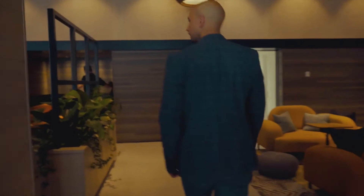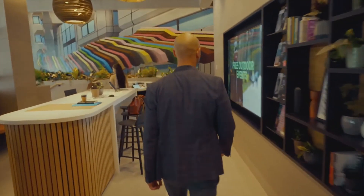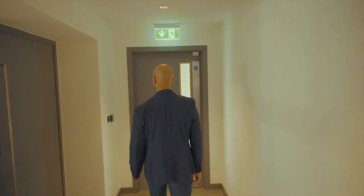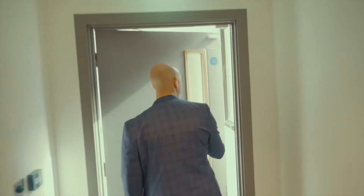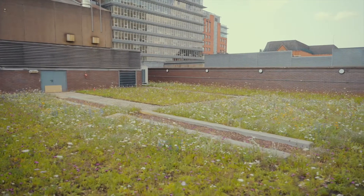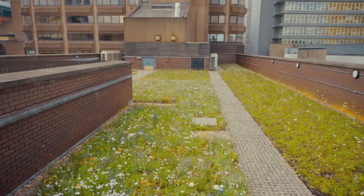Bloc is part of our £50 million pioneer investment programme where we're developing the most innovative workspace in our cities. The idea is that we're embedding six key pillars into our design, and part of that is sustainability and biodiversity. We thought that because of those two key pillars, the blue-green roof would fit perfectly into our Bloc ambitions.